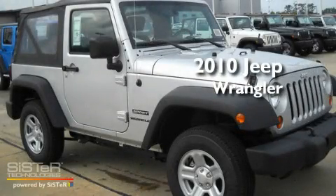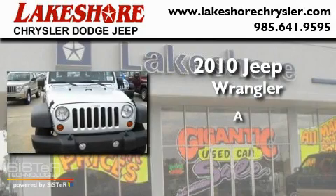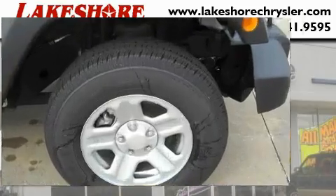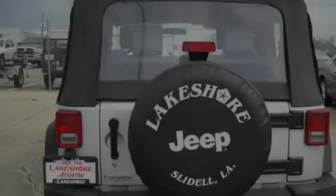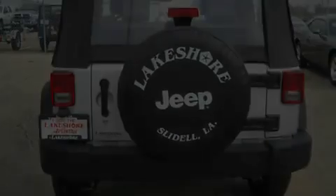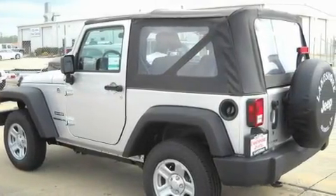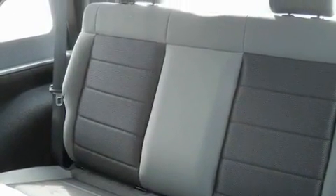This is a brand new 2010 Jeep Wrangler. Its top features include a second row folding seat, a security system, fog lamps, a full size spare tire, a low tire pressure indicator, a traction control system, an anti-lock braking system, a passenger side airbag, and a CD player.